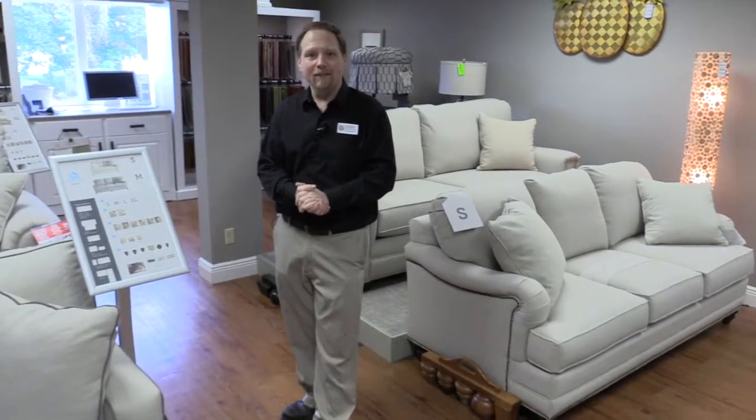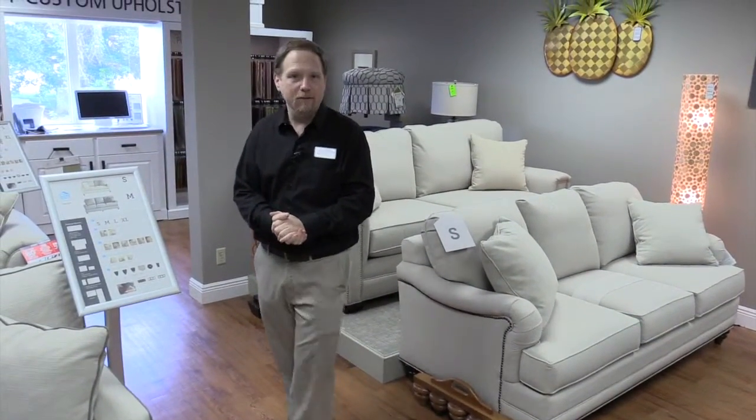Hi, my name's Glenn. We're here in the Bassett Gallery here at Hudson's Furniture and Mattress Gallery in Pinellas Park.